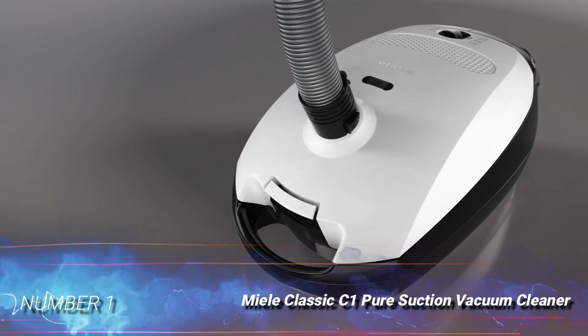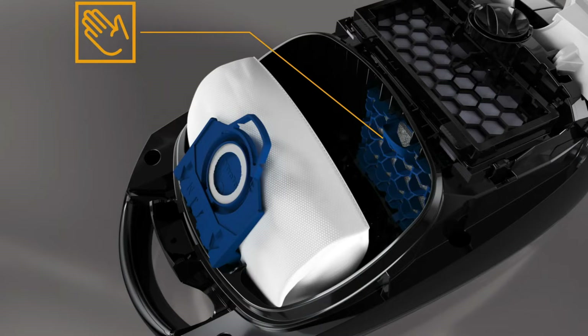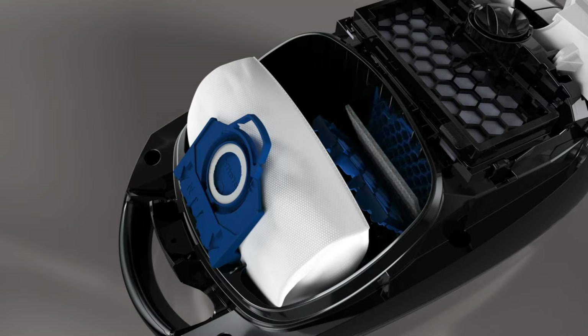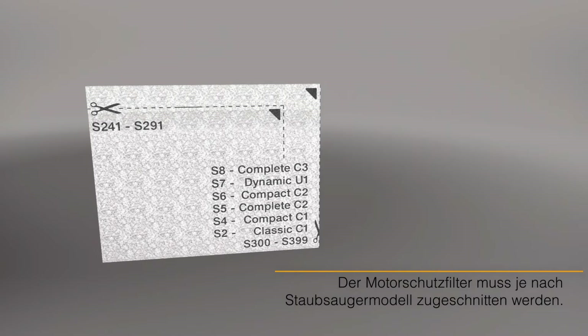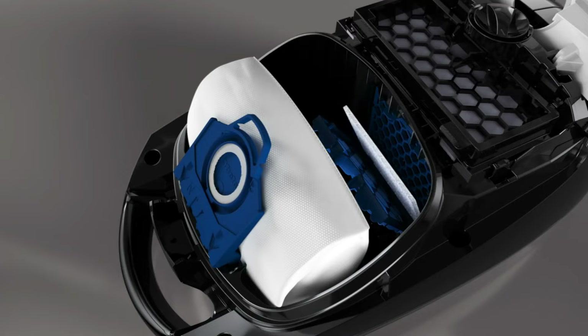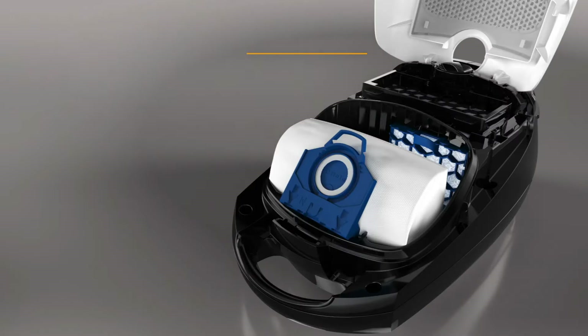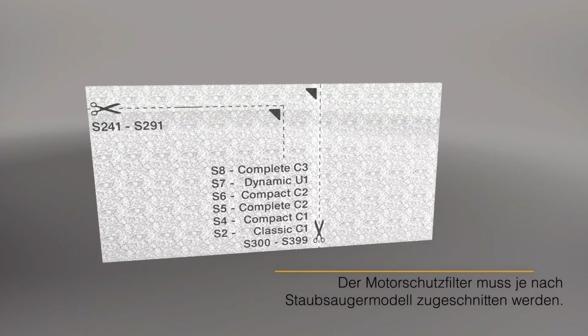Number 1: Miele Classic C1 Pure Suction Vacuum Cleaner. This is a canister model suitable for cleaning domestic and commercial premises. It has a dual brush system suitable for both hard floors and low-pile carpets, and comes with a dusting brush for tables and furniture. A crevice tool is handy for ceiling fans and window or door louvers. It has a bagged system that enables hygienic cleanup, although it needs a regular supply of disposable bags.